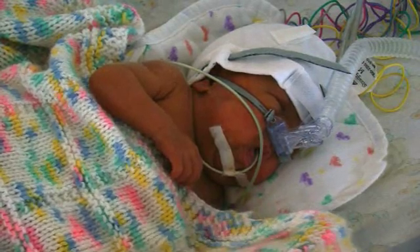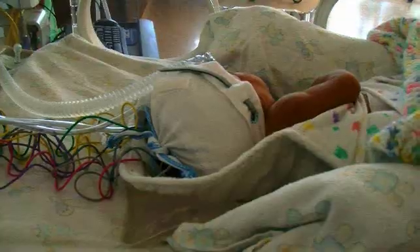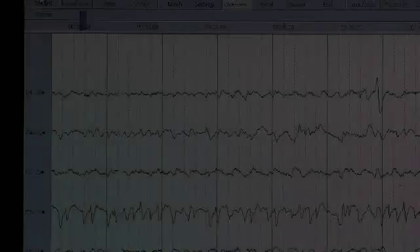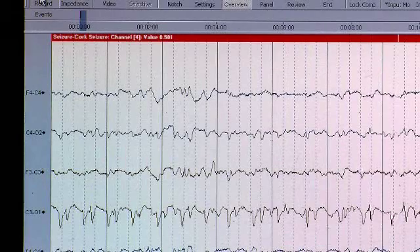The thing about EEG is that you need special expertise to interpret the waveforms, and we don't have somebody available to interpret these waveforms all the time. So what we've developed is an automated way of detecting seizures in newborn babies.